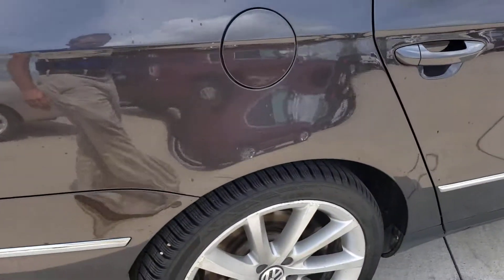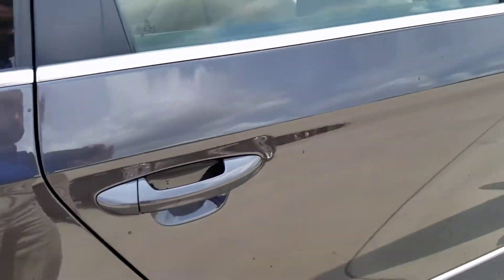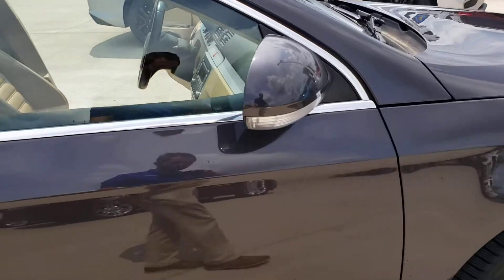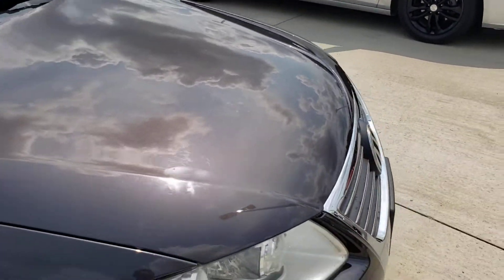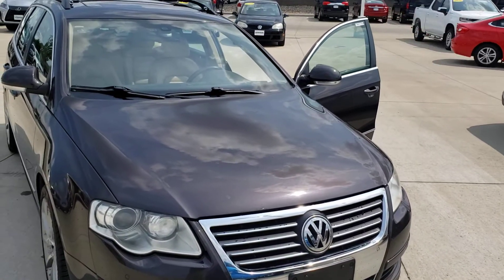Coming around to the side, the tire is in really good shape. That's a nice overview of the vehicle — hope that gives you a good overview of it.